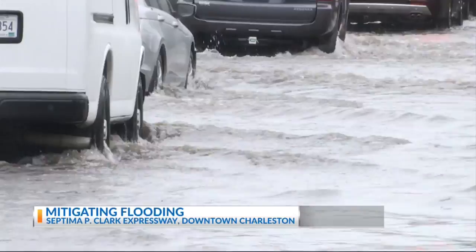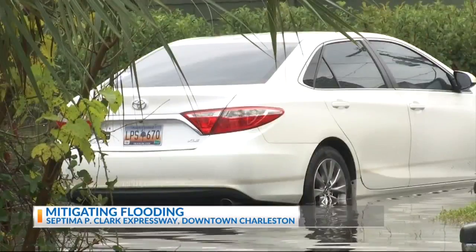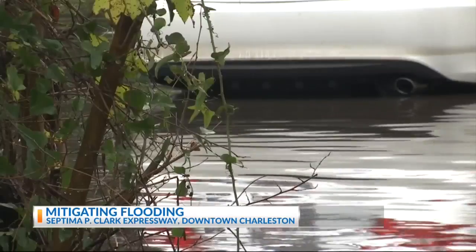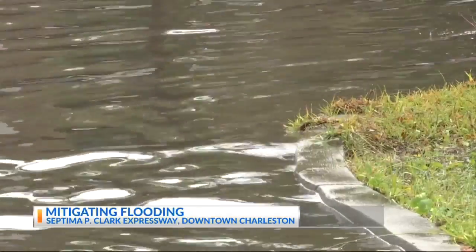Also working on mitigating flooding on the Crosstown. Tunnels and shafts have already been carved out underground, and eventually there will be a pump station to push the floodwaters away from that area and back out into the harbor.